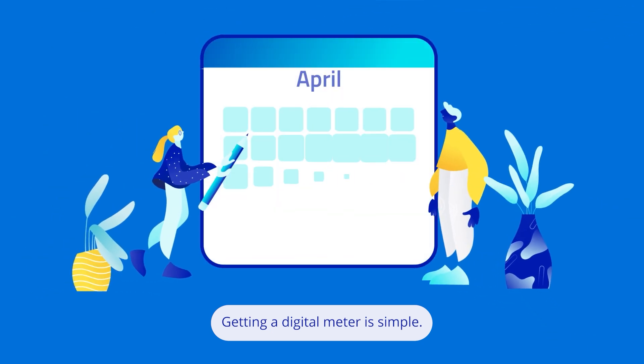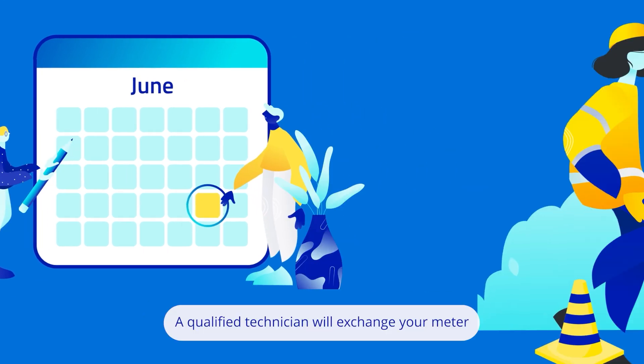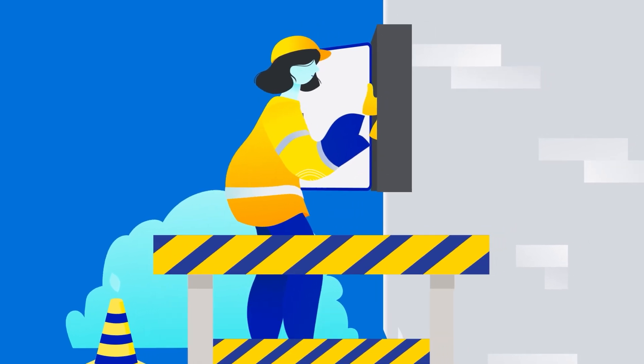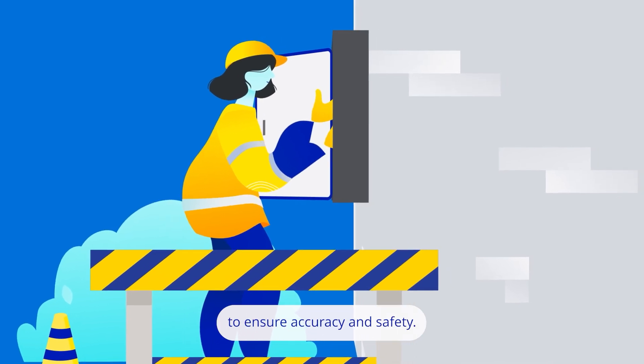Getting a digital meter is simple. We'll let you know when we're planning to upgrade your current meter. A qualified technician will exchange your meter with minimal disruption and no upfront charge. Digital meters are regularly tested to ensure accuracy and safety.